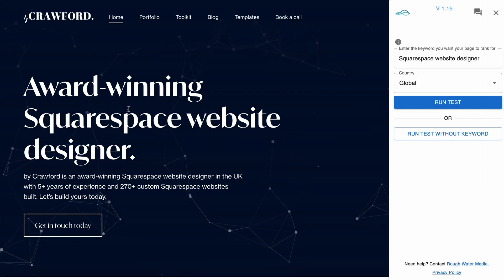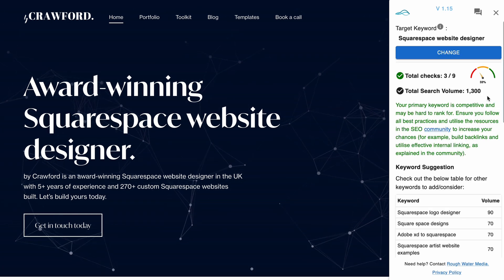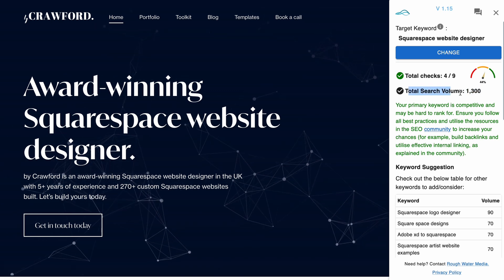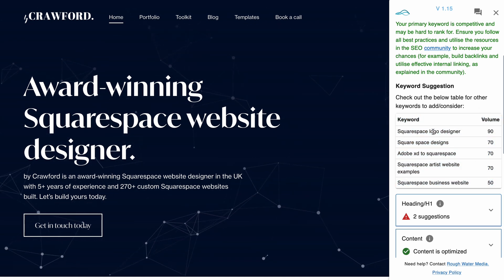The second tool I like to use is SEO Space's Squarespace SEO plugin. On any Squarespace website you can enter a keyword you want to optimize a web page for and run a test. This tool will tell you the total search volume — the number of people that search this keyword per month — and it will also show you related keywords that you may want to optimize this page or other areas of your website for.